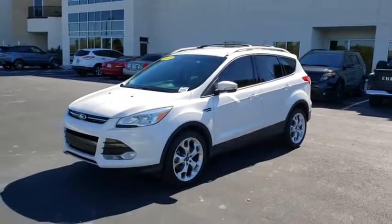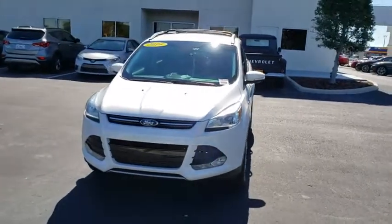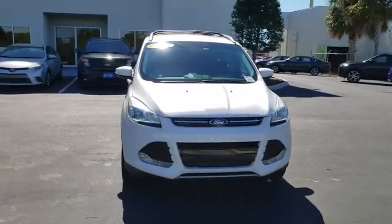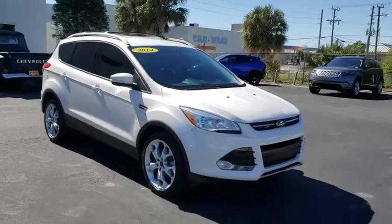The 2014 Ford Escape. Gas engines flex, tow, sip and go with Ford Escape. This vehicle has less than 55,000 miles. Here are some of this vehicle's great options.